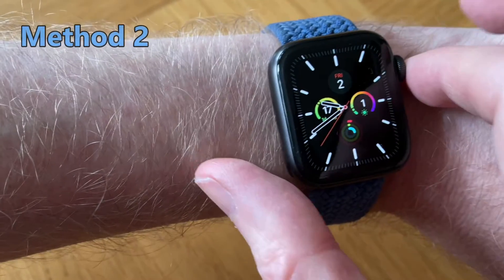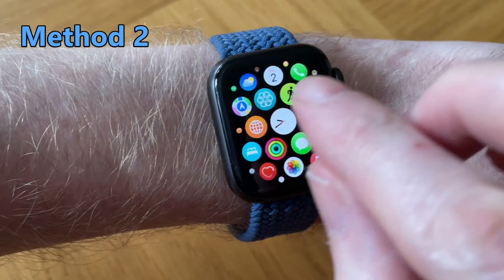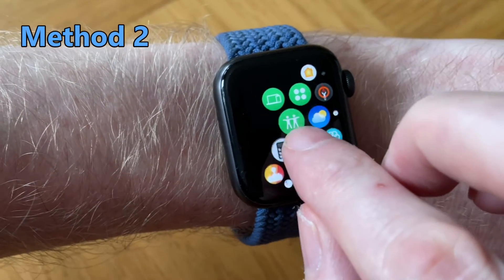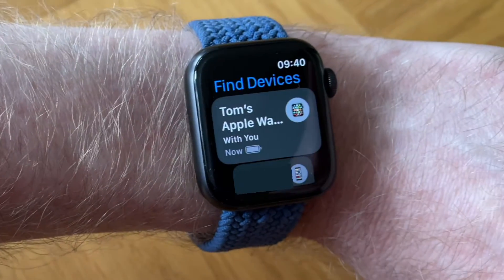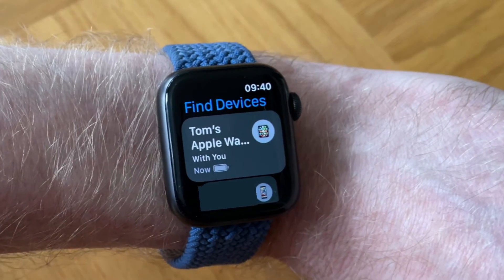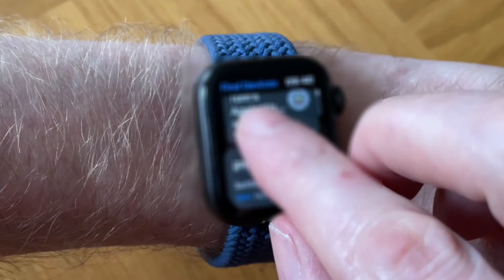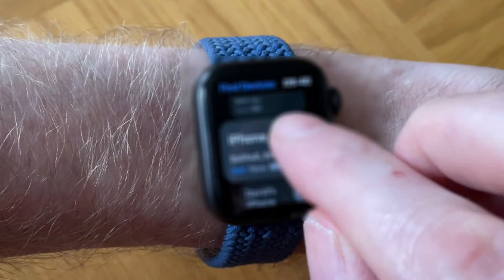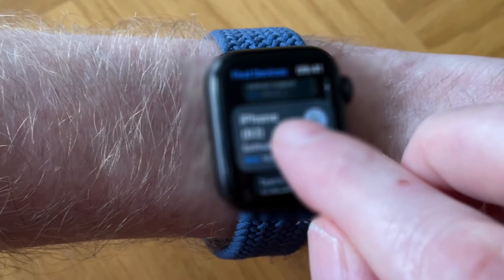For the second method, tap on the crown button on your Apple Watch to get to the app screen, then tap on the Find Devices app. This is where you can find any of your Apple devices. Scroll down to your iPhone.